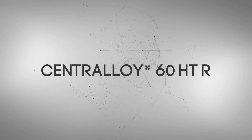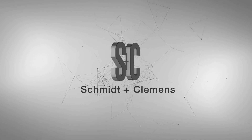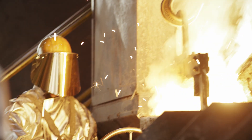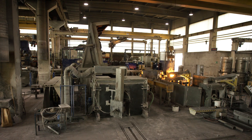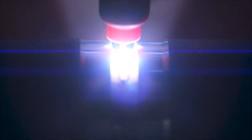This material is Centraloy 60HTR, the high performance material for the dry rolls of Schmidt and Clemens. Made by S&C is a brand that stands for more than 135 years of experience in the production and processing of high quality, high temperature steel components.